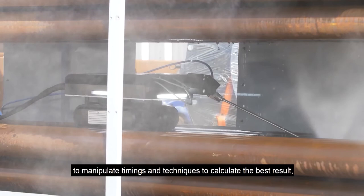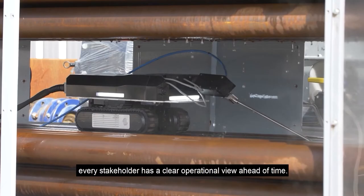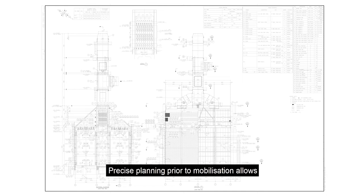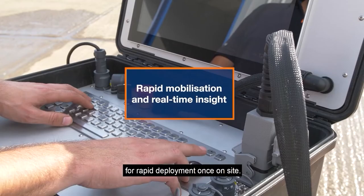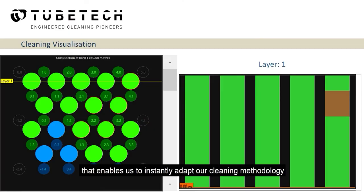With accurate planning, every stakeholder has a clear operational view ahead of time. Precise planning prior to mobilisation allows for rapid deployment once on site. We monitor cleaning progress with a real-time data view that enables us to instantly adapt our cleaning methodology to respond to unforeseen variations, saving time, protecting the asset and ensuring the best possible outcome.